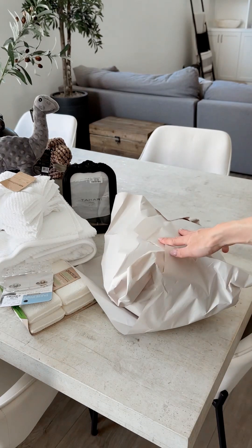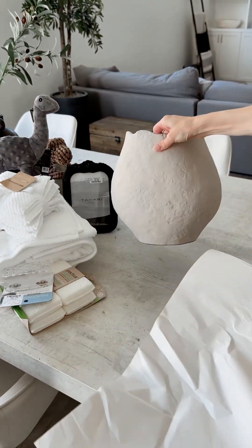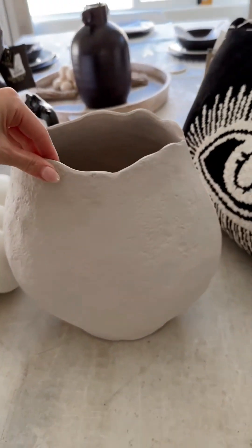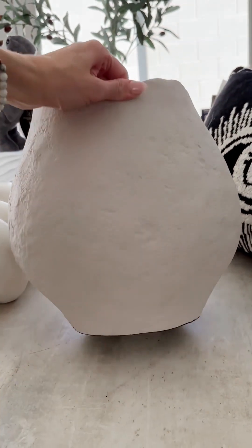I also got this amazing vase for my bookshelves. This one was a little pricey at $29.99, but look how beautiful it is. I love the concrete look with a Venetian plaster finish, and the color is a very pretty taupe.